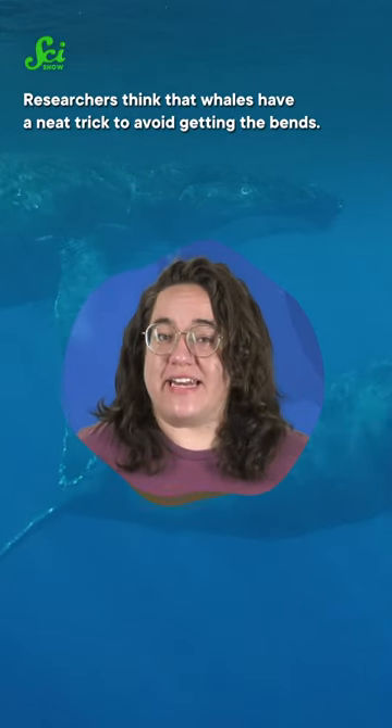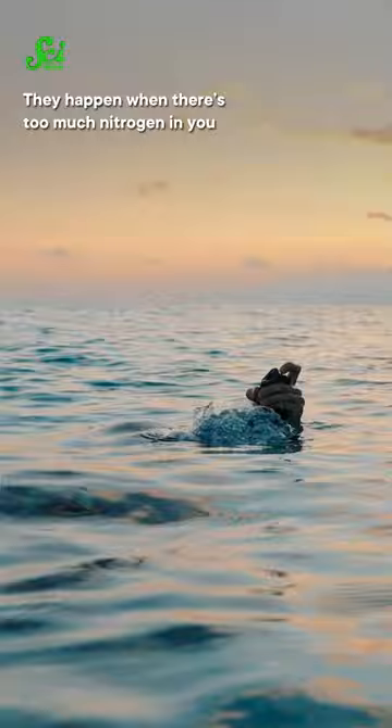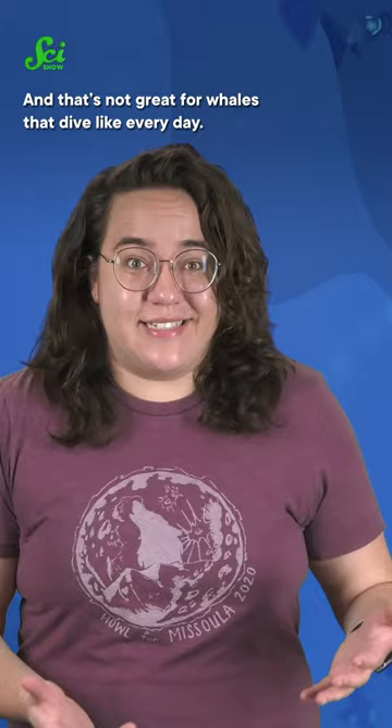Researchers think that whales have a neat trick to avoid getting the bends — they collapse their lungs when they dive. The bends are a side effect of surfacing from a dive too fast. They happen when there's too much nitrogen in you and the air bubbles block your blood vessels. And that's not great for whales that dive, like, every day.